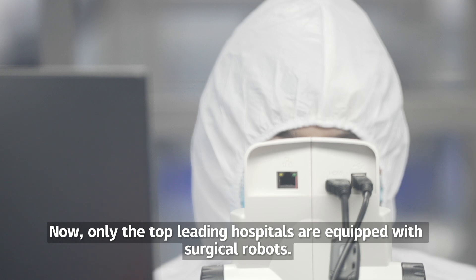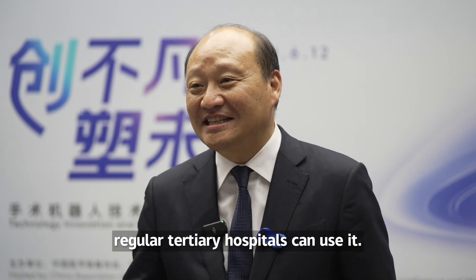Now, only the top leading hospitals are equipped with surgical robots. We hope that in the future, regular tertiary hospitals can use them as well.